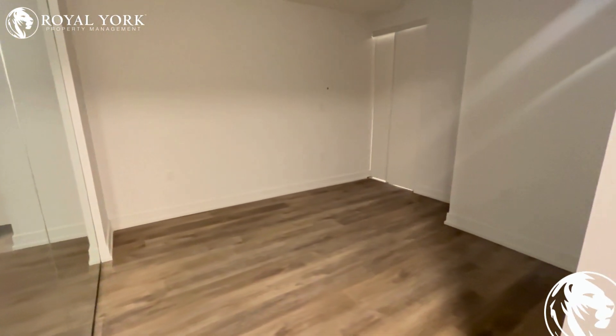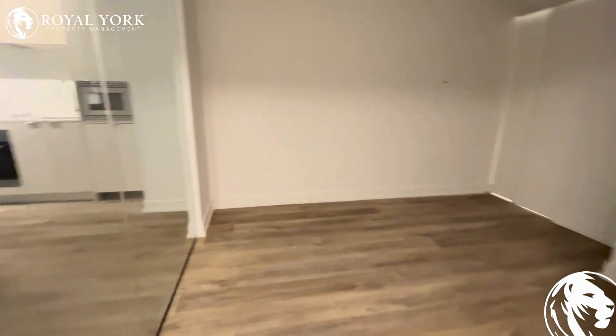This is one of the bedrooms. This can fit a queen size bed in here.